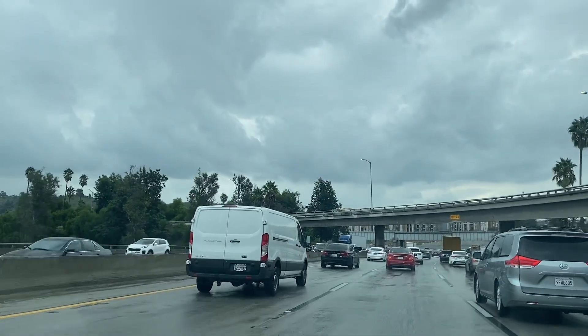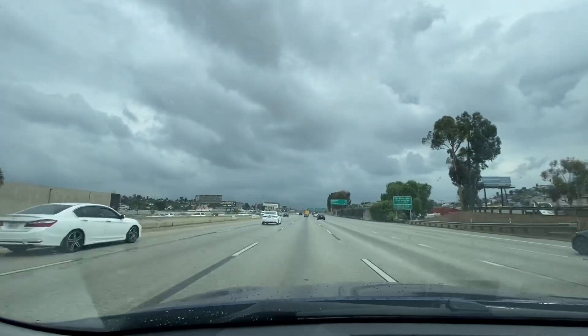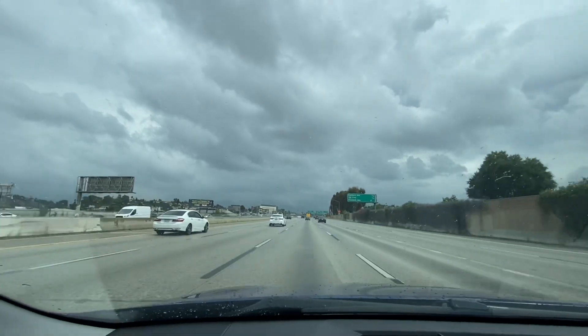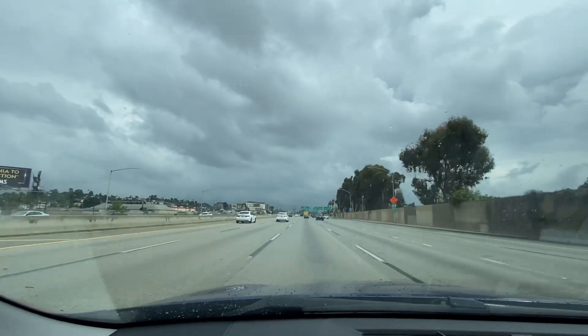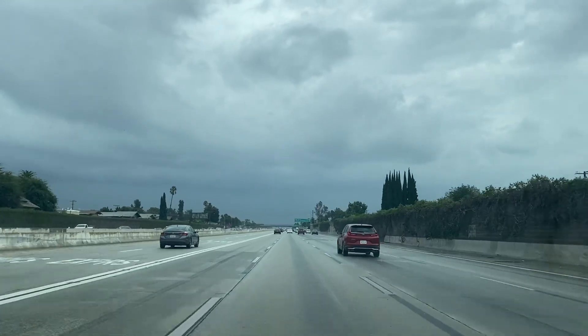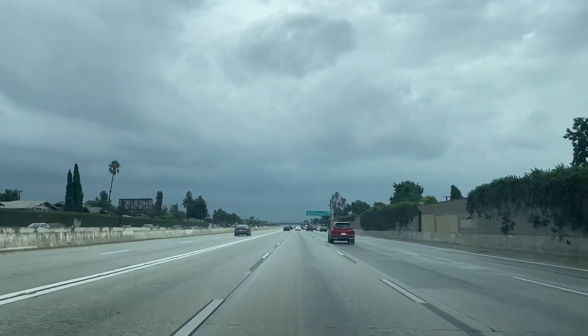That storm is marching to the east, so we're making a run to the San Gabriel Valley to catch up. Approaching the San Gabriel Valley now, and that's a pretty good cloud deck you guys are seeing right there.